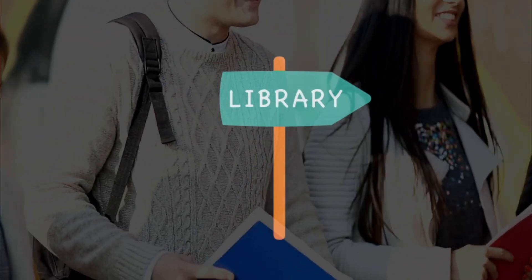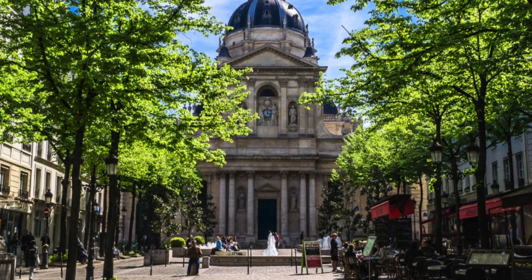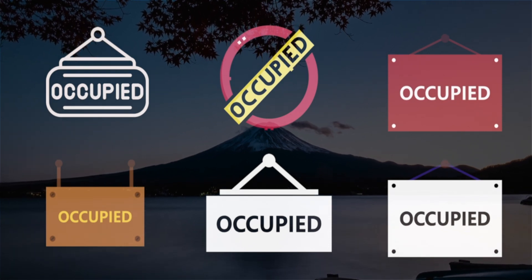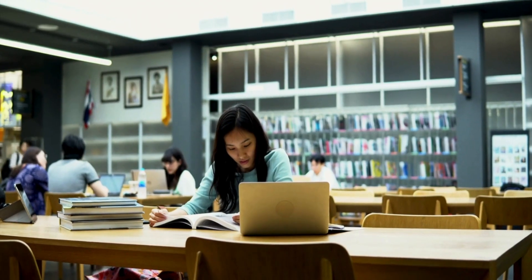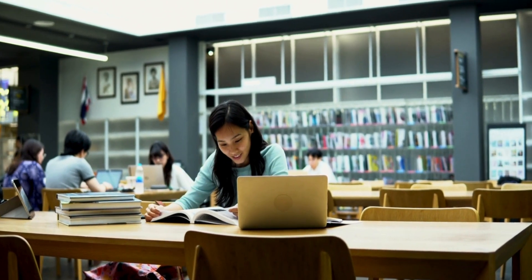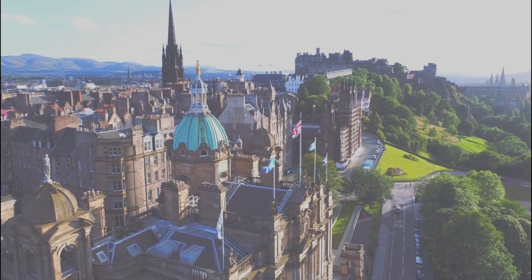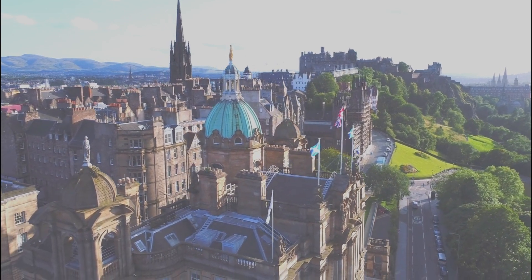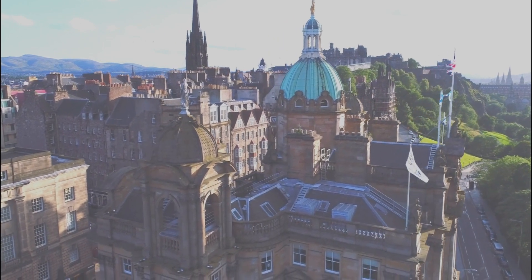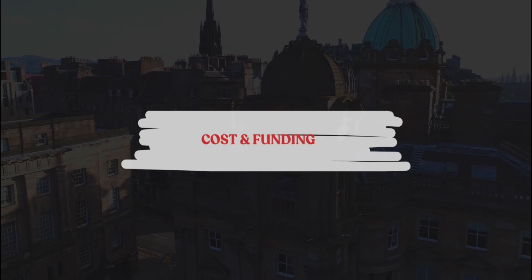Campus facilities are also important. Check the availability and quality of libraries, labs, and study spaces. At UCL, although there were thousands of study spaces, they were mostly occupied during the day, and it was very cold in the evenings — especially in winter — so study space availability is very important to consider.